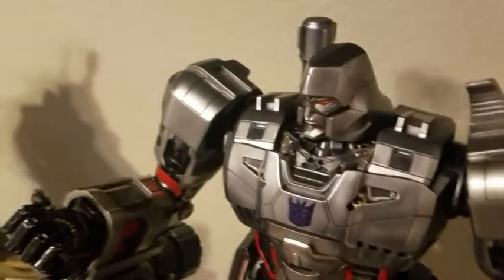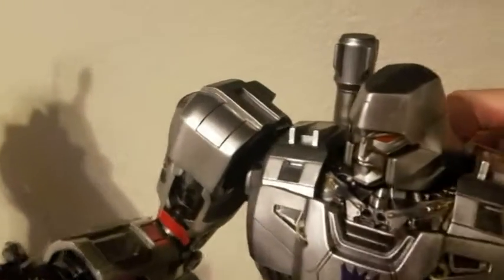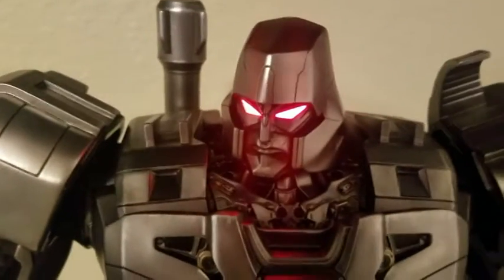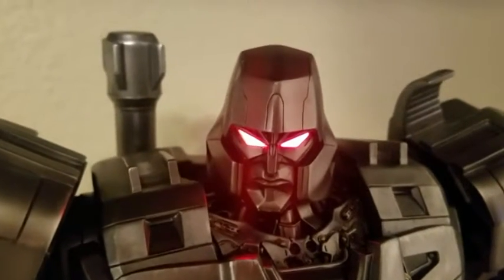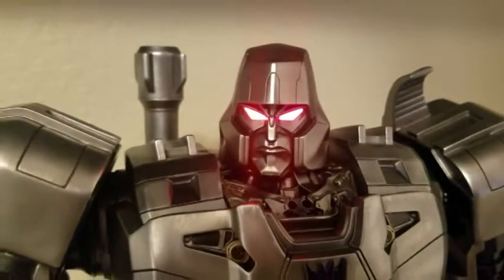Megatron's eyes do light up. There's a switch here in the back — let's press it... there we go. There have been some reported issues with the lights flickering on some units, but this piece came in working just fine, so no issues there.